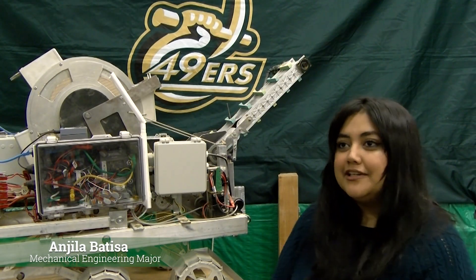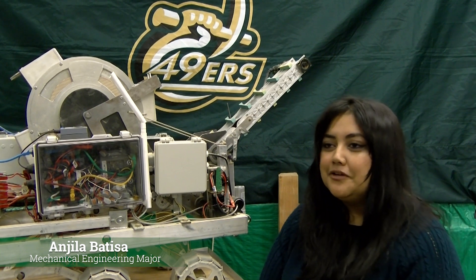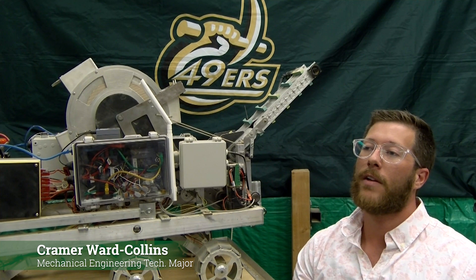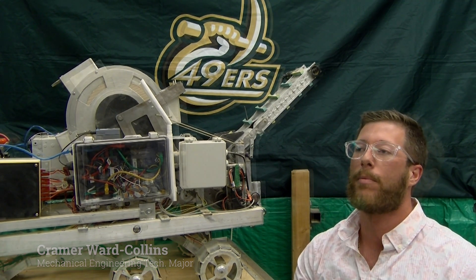I'm Angela and I'm a mechanical engineering major. I worked on the NASA presentation, the public outreach report, and the systems engineering paper. My name is Kramer Ward Collings. I'm a mechanical engineering technology major and I worked on the inner drum nozzle and the conveyor belt deployment.